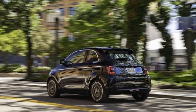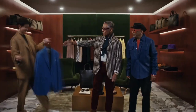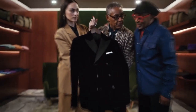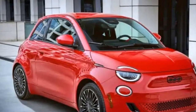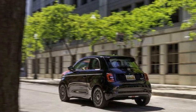$38,000 for a Cinquecento? Yes, that's the price for the top-tier Inspired by Music trim, complete with a luxurious white leather interior. The seats are stylish and reasonably comfortable, though they could use more support for cornering and longer drives. However, since most trips in the 500E won't exceed an hour, that's not a huge drawback. The leather-wrapped steering wheel feels great and the push-button transmission controls are intuitive.